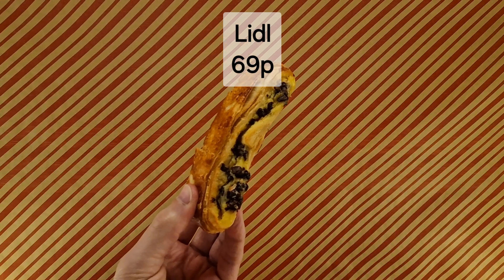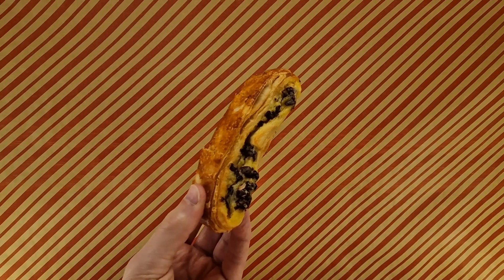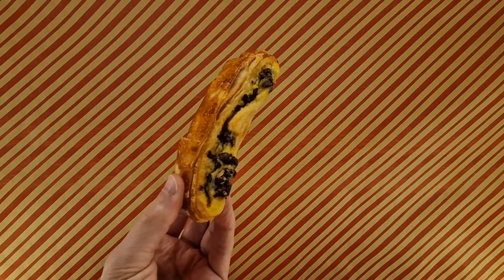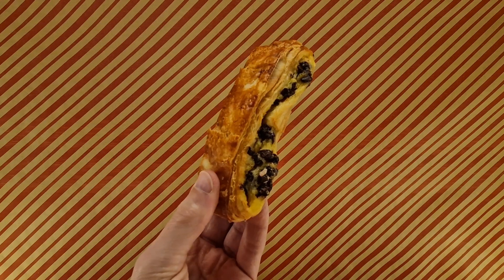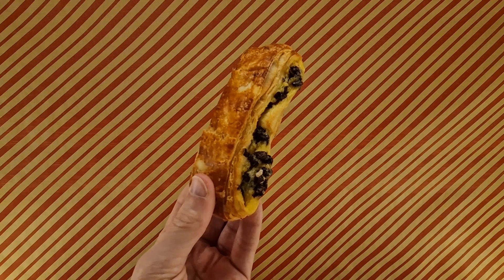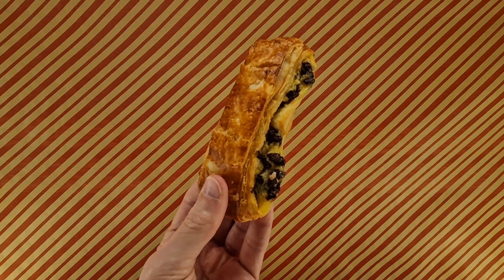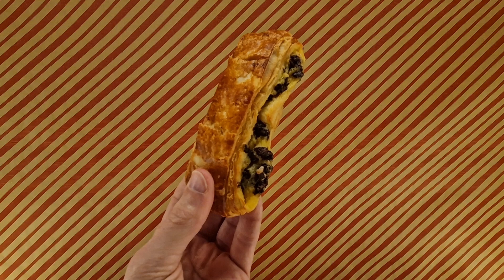I think this item may have been in a video before — I may have had it or missed it or something. I've got a feeling I've seen it before, but it might not be the first time I've tried it on here. If it has been, I've named it something else. Anyway, that's not what we're here for.